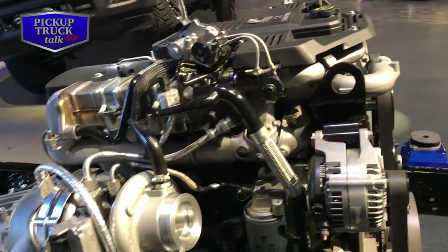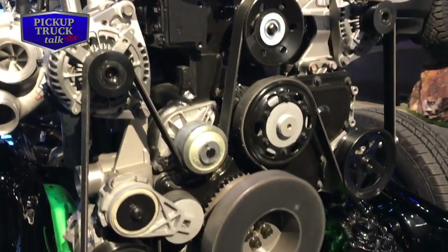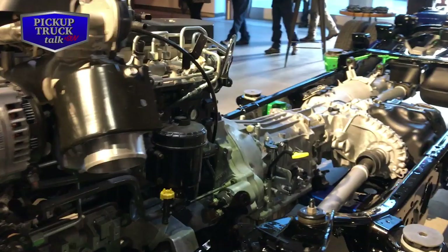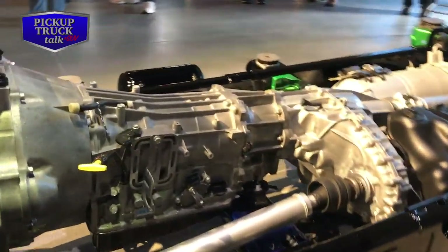If you look down the passenger side of the chassis as well, you'll notice all of the exhaust hangers are green. Those were redesigned to reduce exhaust noise and exhaust bending, which from a customer standpoint, when you're in the vehicle, reduces noise and reduces vibration.